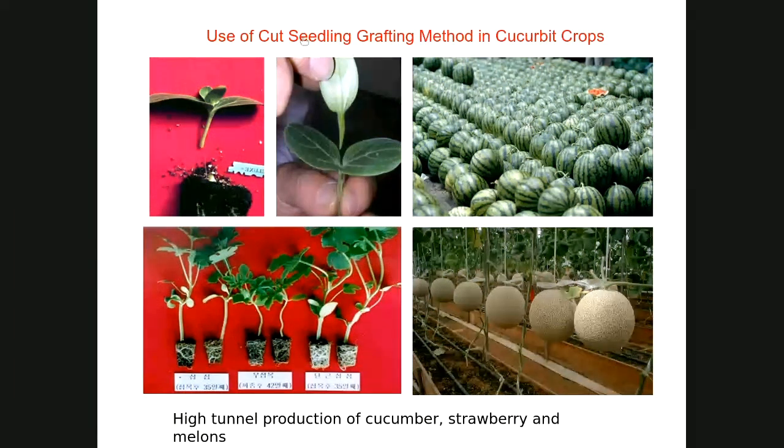Cut seedling grafts are getting popular for vine crops like watermelons and melons for greenhouse and field production. In the picture, the middle one is ungrafted, and there's a regular graft and a cut graft where the hypocotyl was cut and adventitious roots were generated. They found that getting rid of the root as a source of water can help fast healing and growth of the grafted plant, because excessive water exudation hinders healing of the graft union.